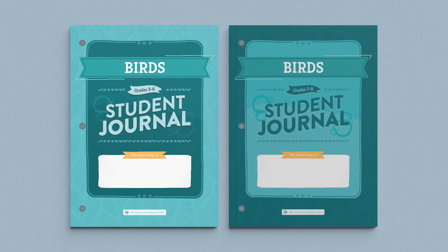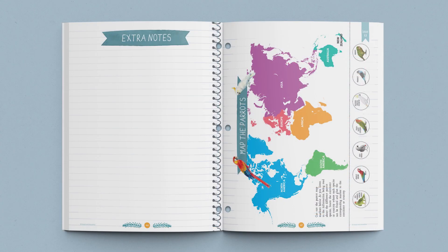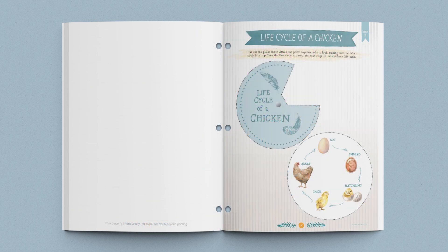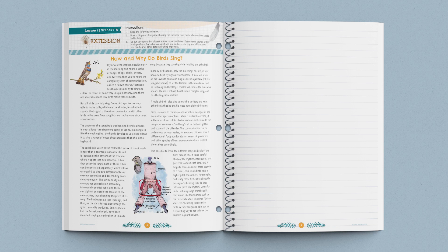Your student will also need his or her own student journal. These journals are divided into two age categories: one for grades 3 through 6, and one for grades 7 and 8. The student journals include meaningful activities, projects, and worksheets that help students apply what they are learning. The grades 7 and 8 journals also include lesson extensions for each lesson, inviting older children to further study the topics.